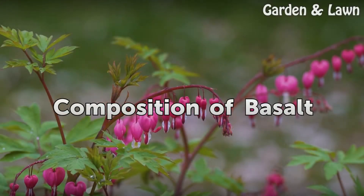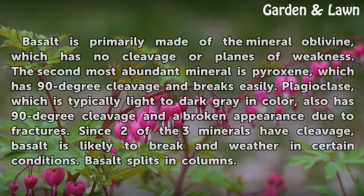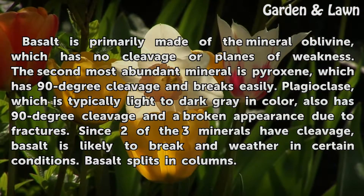Composition of Basalt: Basalt is primarily made of the mineral olivine, which has no cleavage or planes of weakness. The second most abundant mineral is Pyroxene, which has 90-degree cleavage and breaks easily. Plagioclase, which is typically light to dark grey in color, also has 90-degree cleavage and a broken appearance due to fractures. Since two of the three minerals have cleavage, basalt is likely to break and weather in certain conditions. Basalt splits in columns.